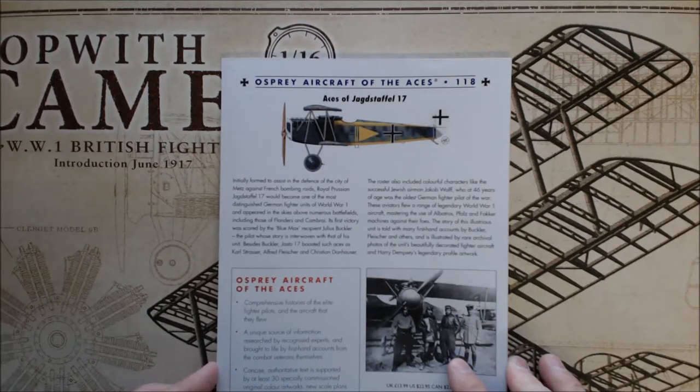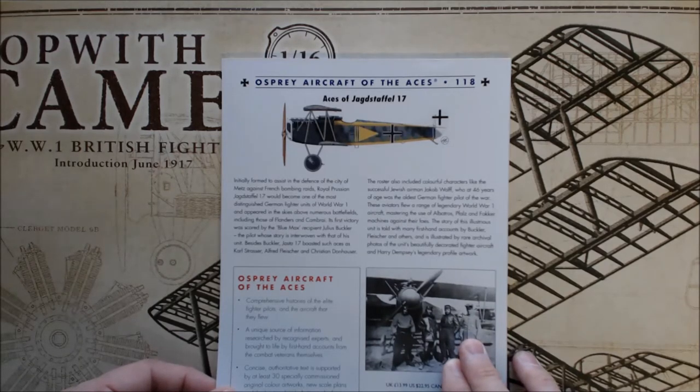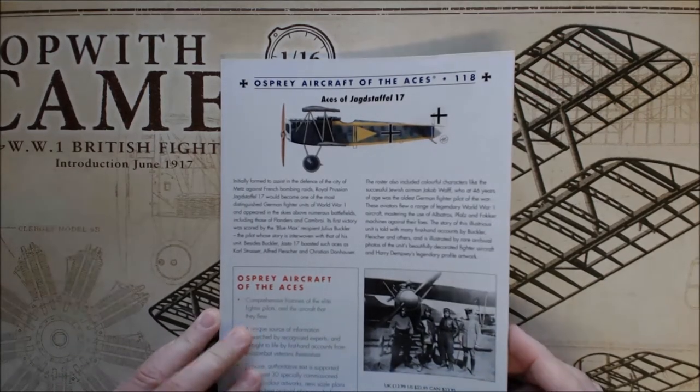Besides Buckler, Jagdstaffel 17 boasted such aces as Karl Strasser, Alfred Fleischer, and Christian Donhauser. The roster also included colorful characters like successful Jewish airman Jakob Wolf, who at 46 years of age was the oldest German fighter pilot of the war. These aviators flew a range of legendary World War I aircraft, mastering the use of the Albatros, Fokker, and other machines against their foes. The story of these illustrious units is told with many first-hand accounts by Buckler, Fleischer, and others, and illustrated by rare archival photos of the unit's beautifully decorated fighter aircraft and Harry Dempsey's legendary profile artwork.